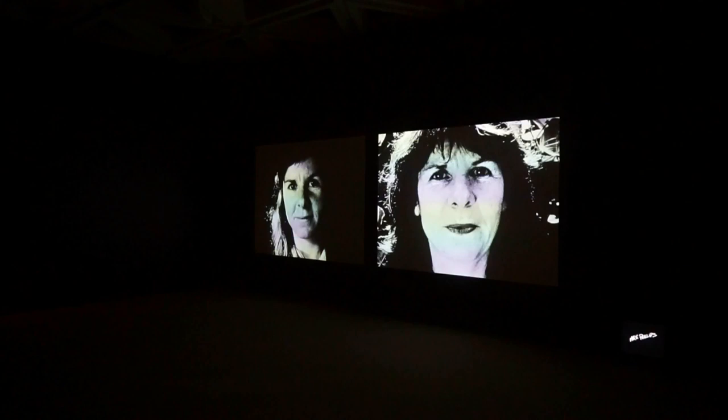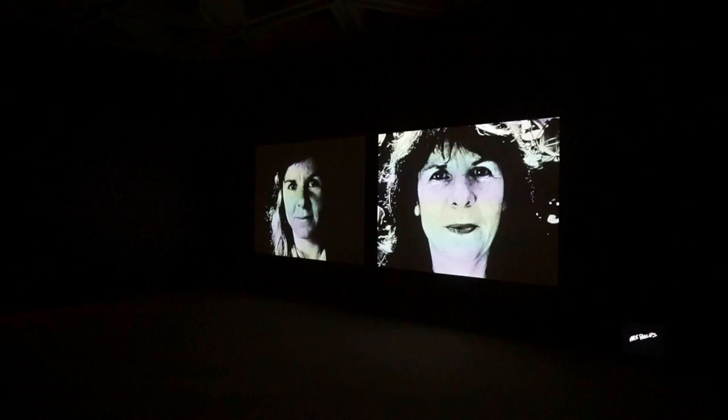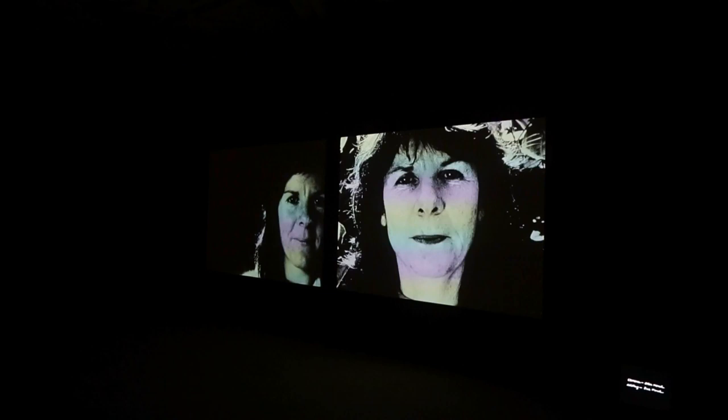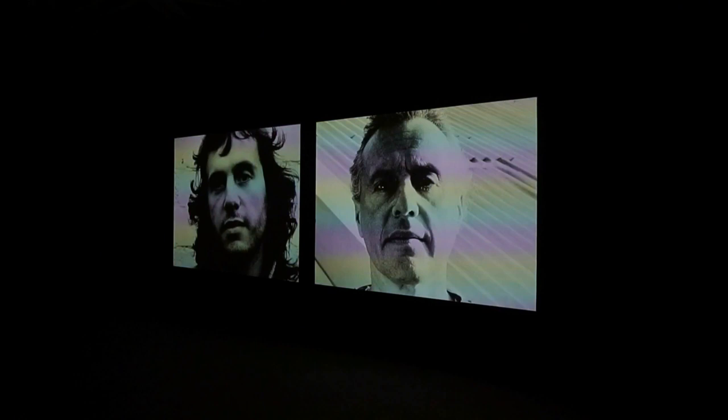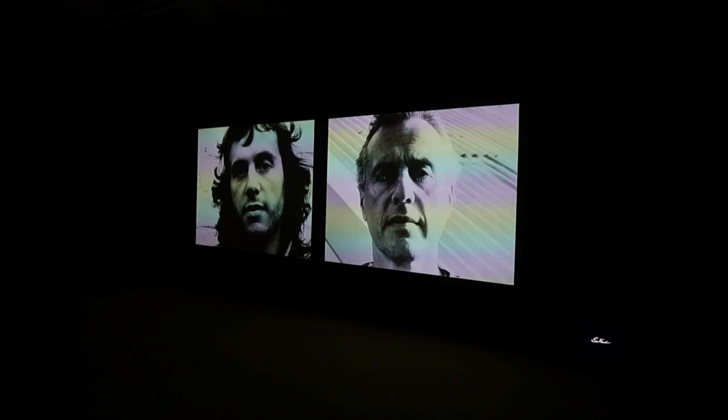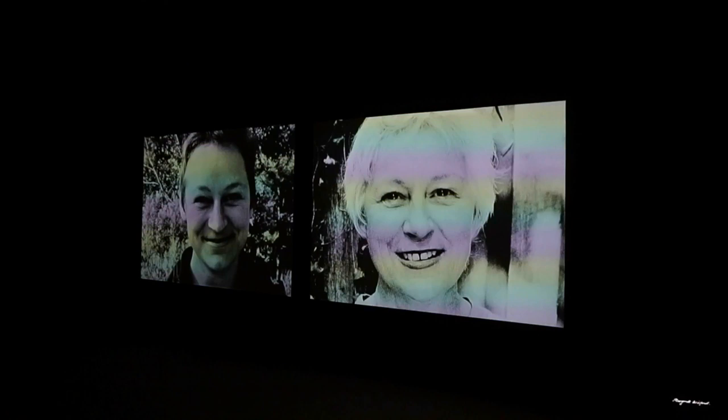In one of the rooms we find an exhibit by Sue Ford. She was a leading Australian photographer in the 1960s and 70s. She created a series of moving portraits called 'Faces.' She was born and died in Melbourne. You can see some of the faces exhibited here in a dark room in the gallery. She created these faces in the 1970s up to the mid-1990s.